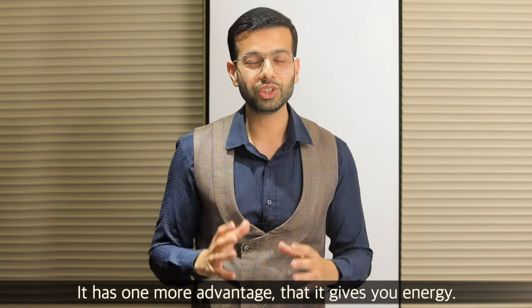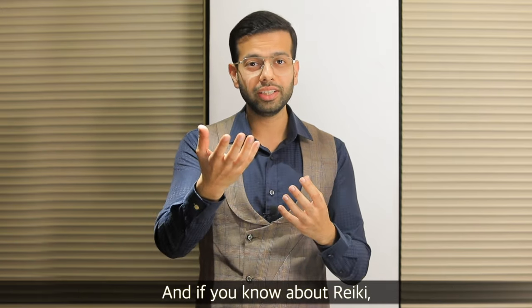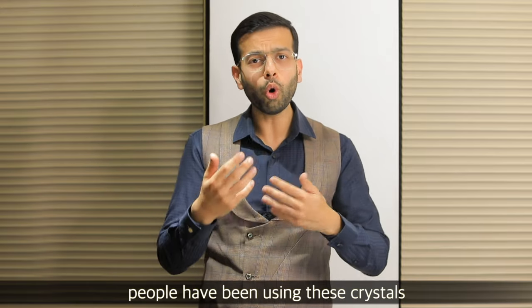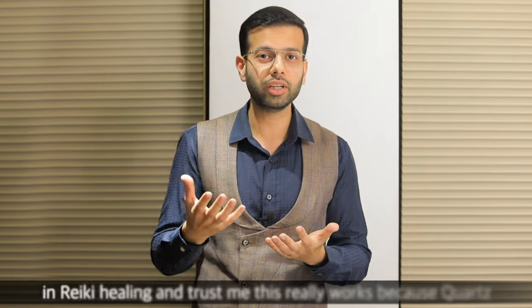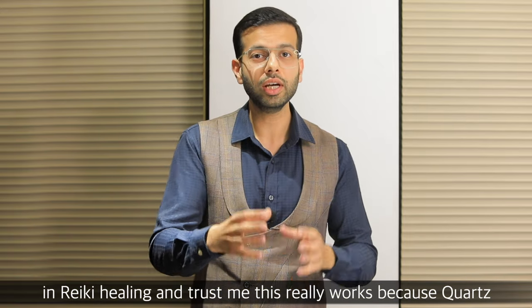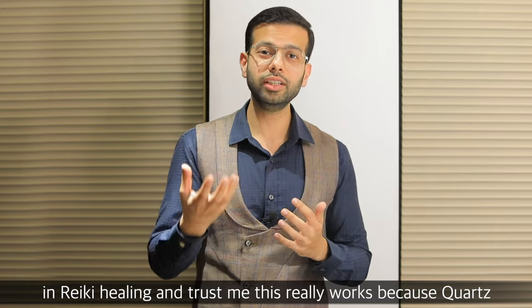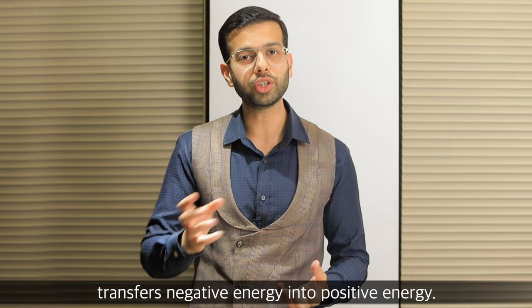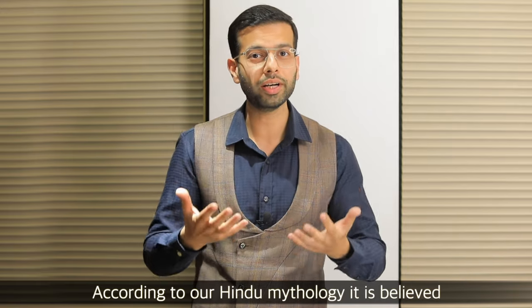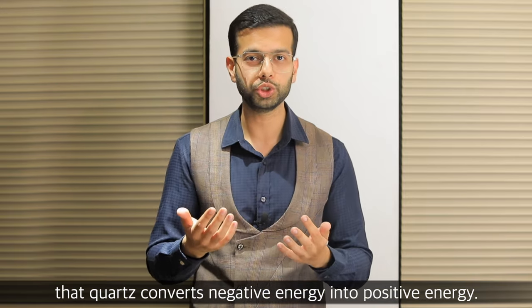This is another advantage — quartz gives you energy. And if you know about Reiki, people use it in many ways. Trust me, this really works. What happens is that quartz will transform negative energy into positive energy. According to our Hindu mythology, it is believed that quartz converts negative energy into positive energy.